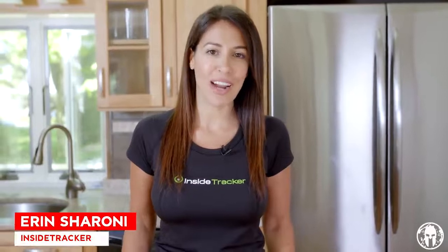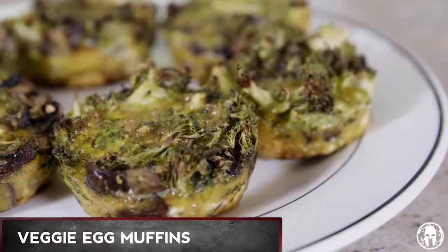What's up Spartans? Welcome to Spartan Kitchen. I'm Erin Schmarone with Inside Tracker, where we get you to the finish line faster with personalized nutrition. Today we're gonna be making these awesome veggie egg muffins. These are great for Spartans because they're great for fat loss and they're great for building strength.